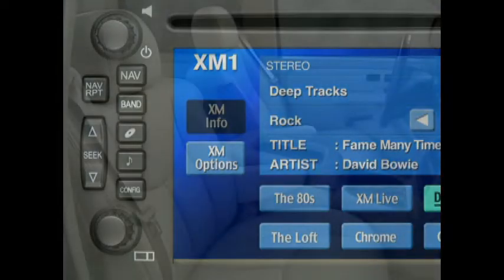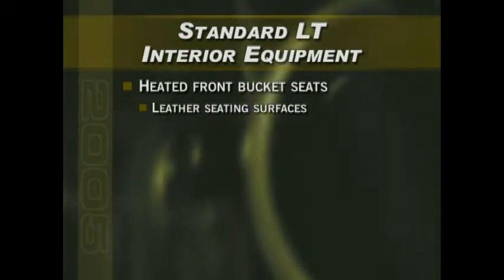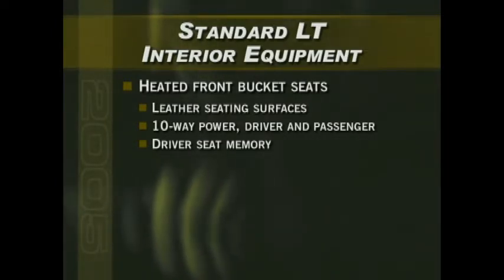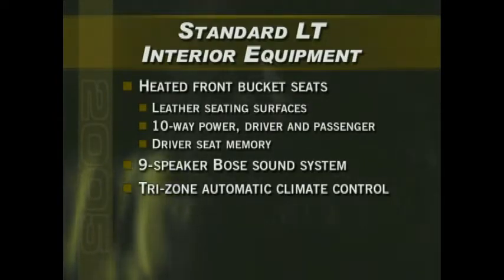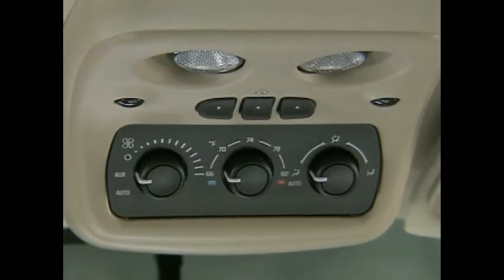Top-of-the-line Suburban and Tahoe LT models include heated front buckets with heating elements in both the cushion and seat back, and controls providing low, medium, and high heat settings. The seating surfaces are upholstered in rich custom leather, plus there's a 10-way power driver's seat with memory, a 10-way power front passenger seat, and the same great Bose 9-speaker sound system featured on Z71. Suburban and Tahoe LT models also include standard tri-zone automatic climate control — the automatic version operates similar to a home thermostat: just set the desired temperature and the system does the rest.